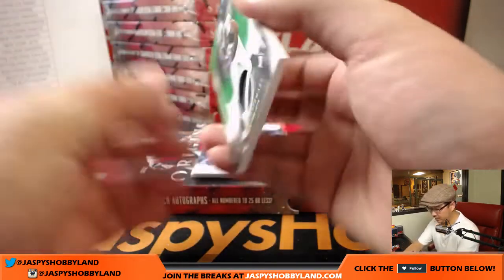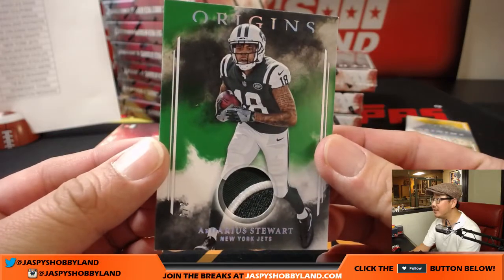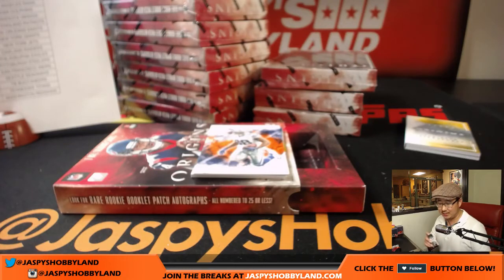Darius Stewart — that's part of the Jets logo right there, the Jets oval. 3 out of 5 for the Jets — that'll go to Matt Rourke. Nice one, Matt.